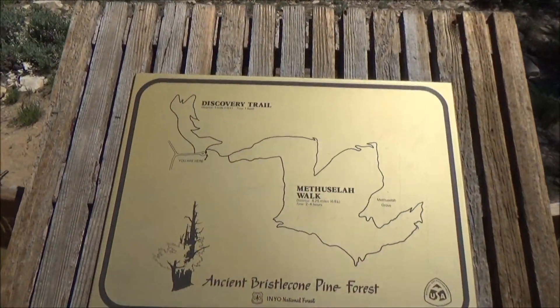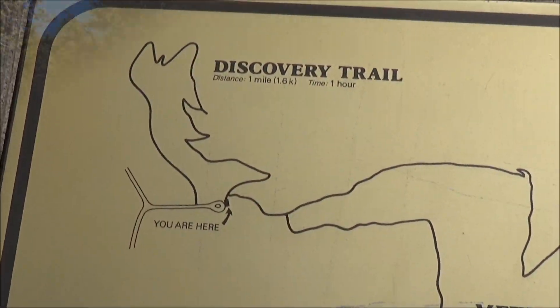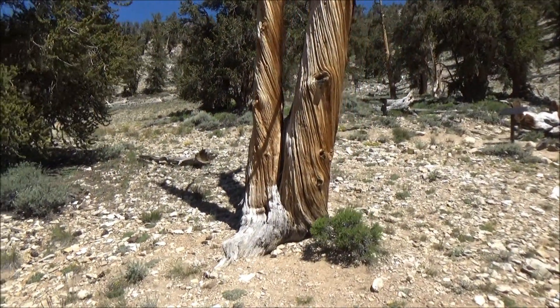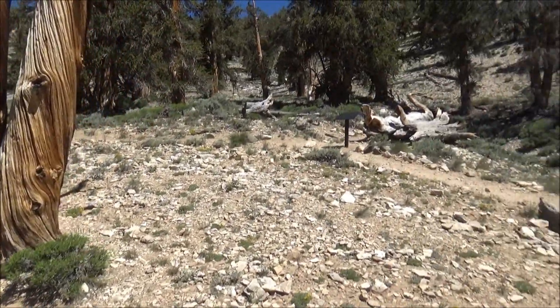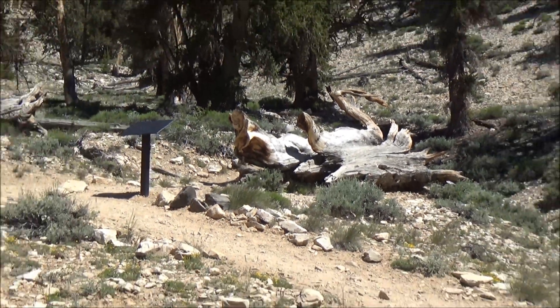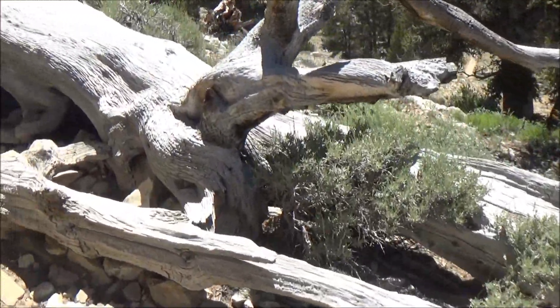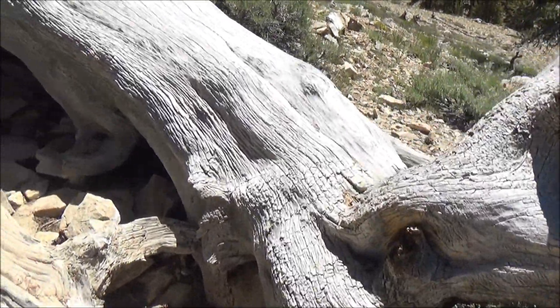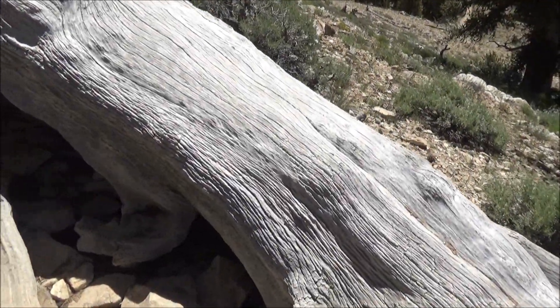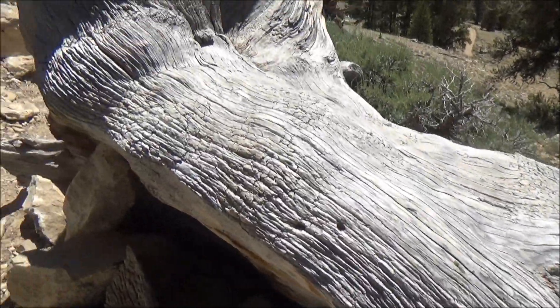The trail starts a few yards from the parking lot and leads visitors up on the hillslope. Almost immediately, you will see a tree that had fallen several hundred years ago but has not rotted yet. This is because the wood is highly resinous and very resistant to rotting. In fact, it is believed that the dead wood erodes in a similar way as stone does, rather than becoming food for microorganisms.